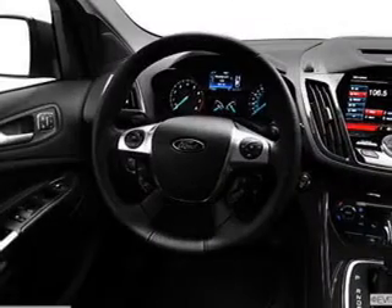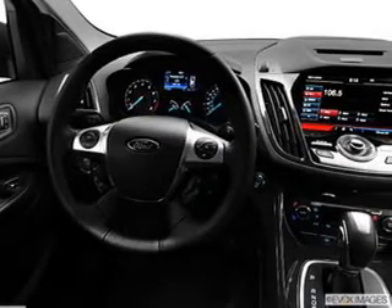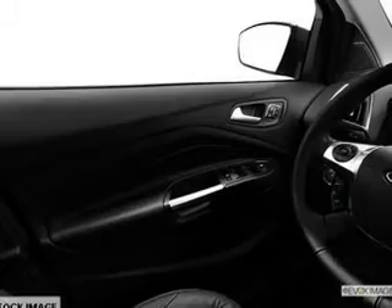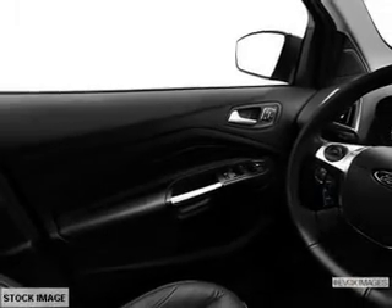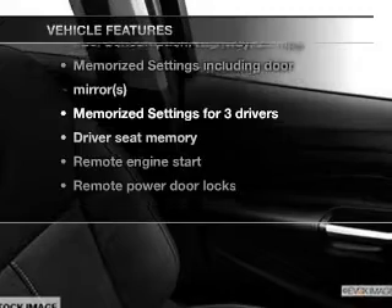A premium sound system is just one of the benefits of owning this vehicle. Brake safely with the anti-lock braking system. Heated seats are a desirable comfort feature, and memory settings make for a more comfortable ride. Plus, enjoy these notable features that are included in this vehicle.